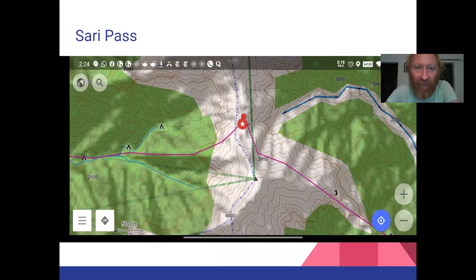The main pass — the most beautiful one — is Sari, connecting at a higher altitude of 3,800 meters the Barot Valley with the Lug Valley. It's well documented on OpenStreetMap, with campsites marked wherever there are possibilities to settle or camp before — in case you want to do it as a multi-day traverse.